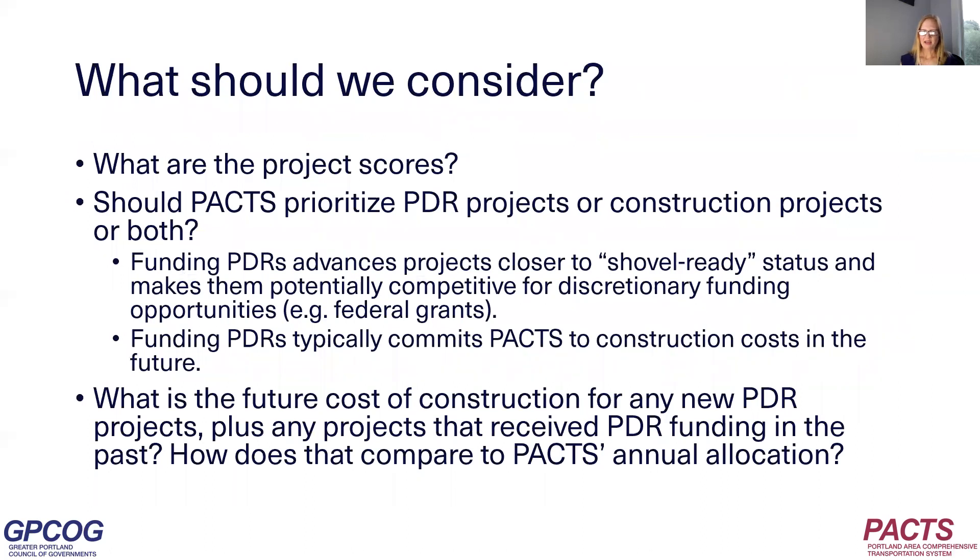The PACS policy board is asked to decide how to allocate FHWA funding to complex projects. What should we consider? First, what are the project scores? The new funding framework was developed to help PACS prioritize how to allocate limited funding. Should PACS prioritize PDR projects, construction projects, or both? Funding PDRs advances projects closer to shovel-ready status and makes them potentially competitive for discretionary funding opportunities like federal grants or increases in formula funding. However, funding PDRs commits PACS to construction costs in the future, and we can't rely on discretionary funding that may or may not be available. Also consider the overall funding situation — what is the future cost of construction for any new PDR projects plus projects that have already received PDR funding, and how does that compare to PACS's annual allocation?